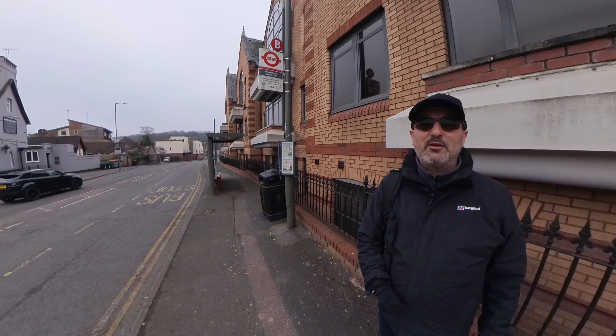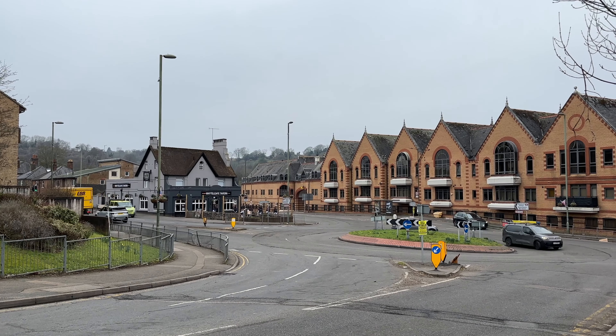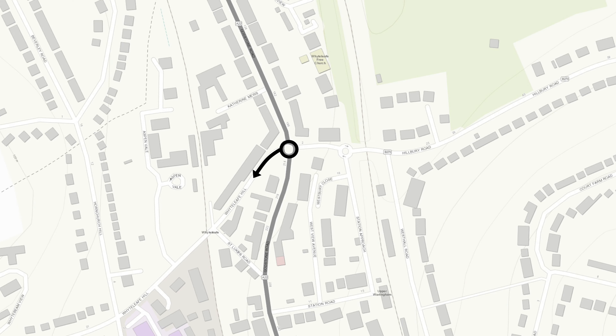Hello and welcome to Whiteleaf in Surrey for Phil's Walk and Talk. The format for this video is that I'm going to use the roundabout as my starting point and head off in each direction to show you the history. I'll start by going along towards Whiteleaf Hill, then come back, go north on Godstone Road, then south on Godstone Road, and finish off going up Hillbury Road towards Warlingham. There's various bits of information and history that I'll impart as we go along. So without further ado, let's get on our way.